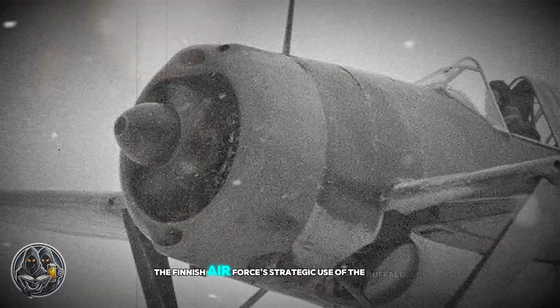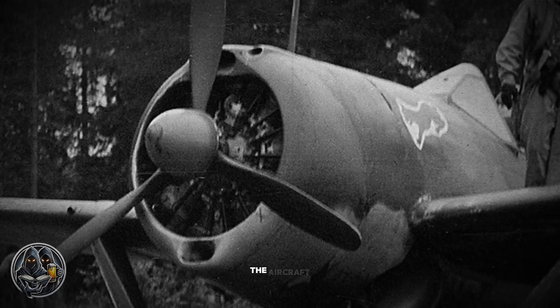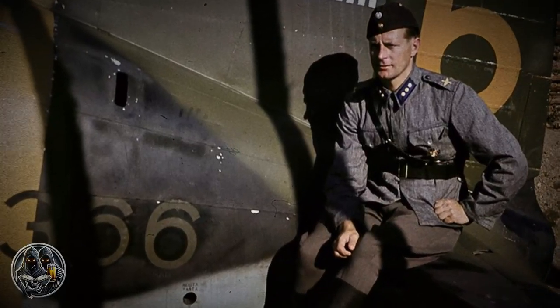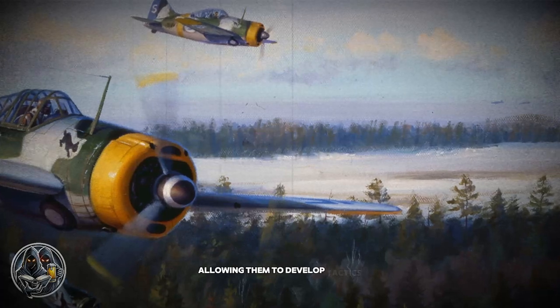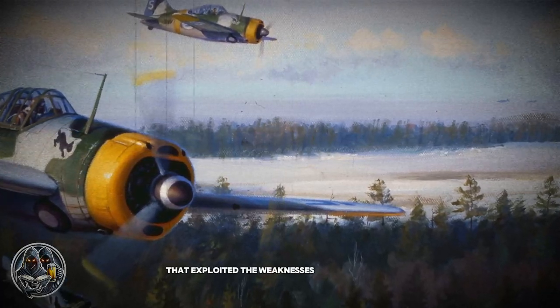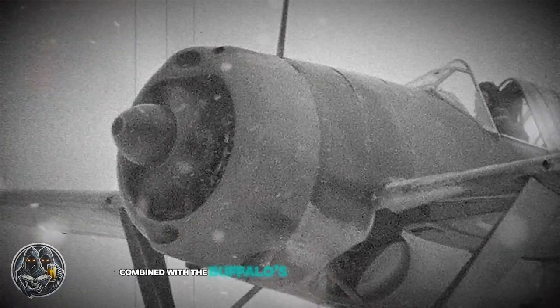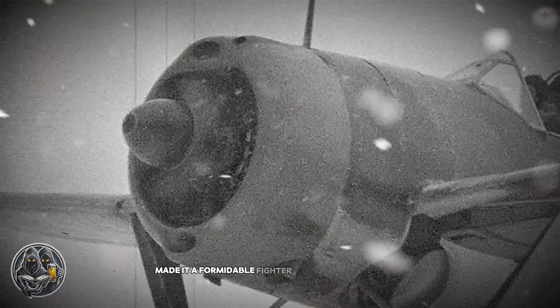Additionally, the Finnish Air Force's strategic use of the Buffalo helped maximize its effectiveness. Finnish mechanics worked tirelessly to maintain the aircraft, often making improvements to its airframe and engine. Finnish pilots also had the advantage of being familiar with their enemy, allowing them to develop tactics that exploited the weaknesses of Soviet planes. These factors, combined with the Buffalo's reliable armament and long range, made it a formidable fighter under Finnish command.